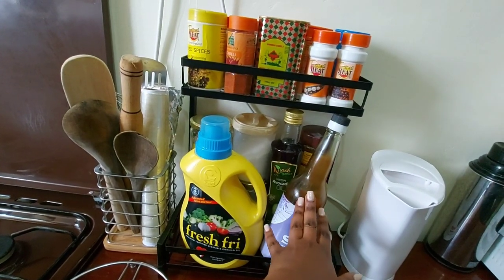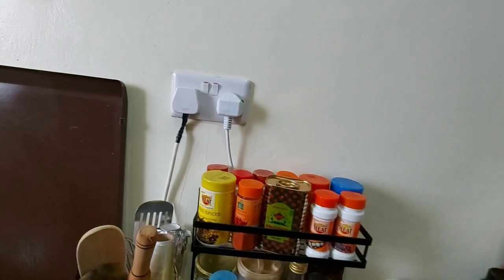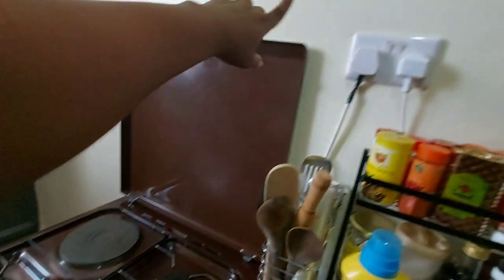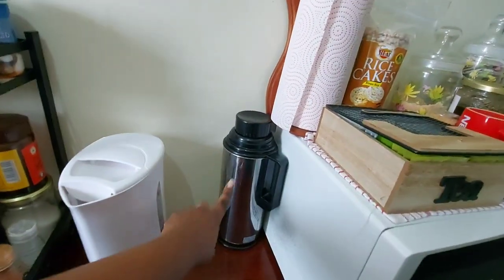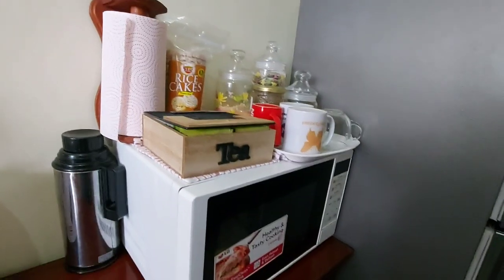So this spice rack I bought from House of Leather and it holds all my spices and just the two things I need for cooking — my oils and stuff. Then this socket has a lid for the cooker and this one is for the kettle. So I have my kettle — mkenya mganya na thermos, I do not understand — and over here I have my microwave.